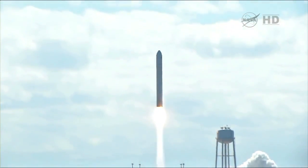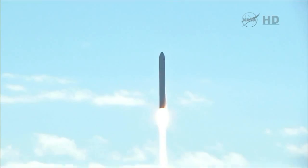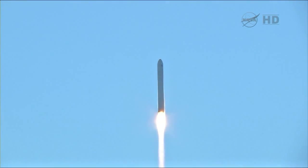The David Lowe Cygnus cargo vehicle is headed to the International Space Station. Antares is nominal, TBC steering is nominal, towers nominal.